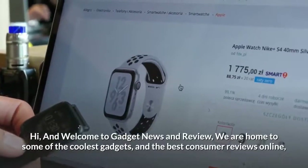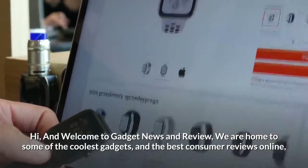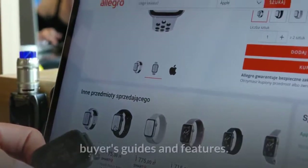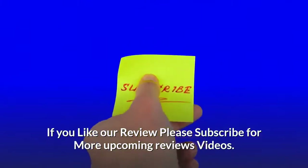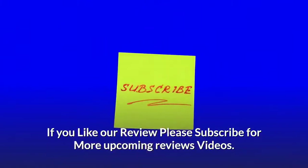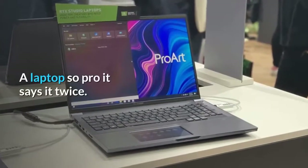Hi and welcome to Gadget News and Review, home to some of the coolest gadgets and the best consumer reviews online, buyers guides and features. If you like our review, please subscribe for more upcoming reviews. ASUS ProArt StudioBook Pro X review — a laptop so pro it says it twice.